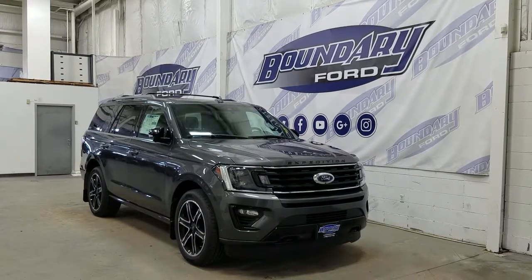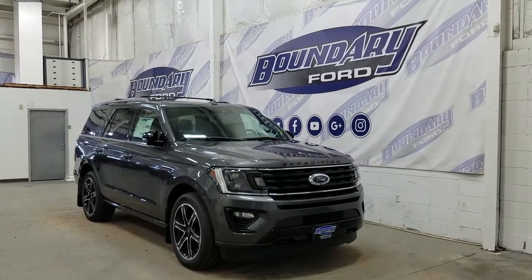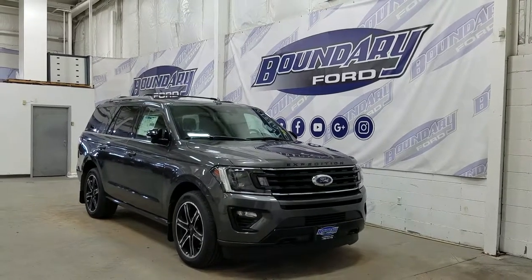If you have any questions about this outstanding Expedition, please do not hesitate to contact our professional and friendly sales staff. We look forward to seeing you in store to answer any questions you may have. Thank you for shopping with us here at Boundary Ford.